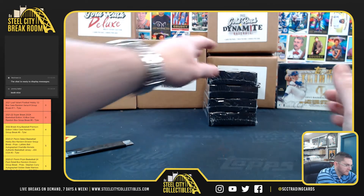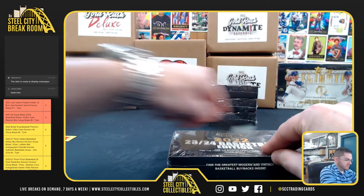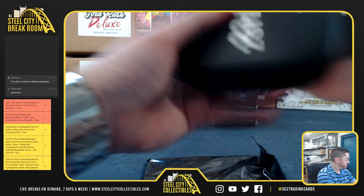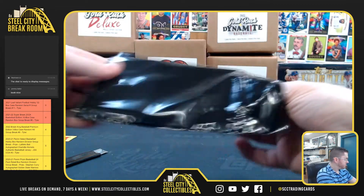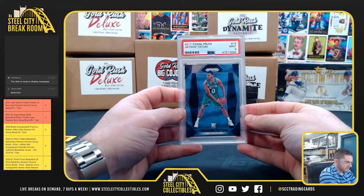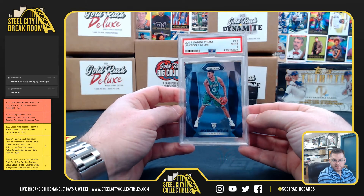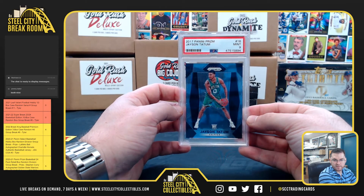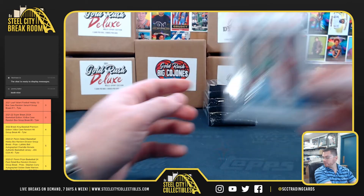Jeremy — Jeremy, that's box 7. Jeremy P., Jason Tatum, 2017 Prism Rookie, PSA 9 Mint. Nice — Jason Tatum PSA 9 Mint Rookie, Jeremy P.